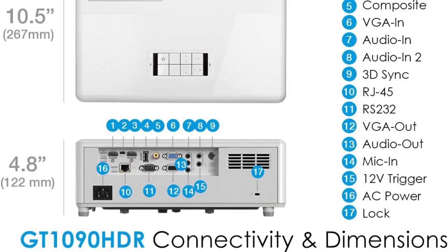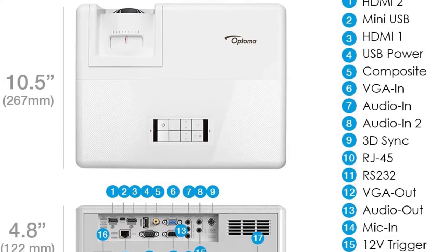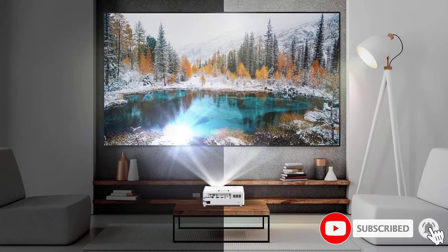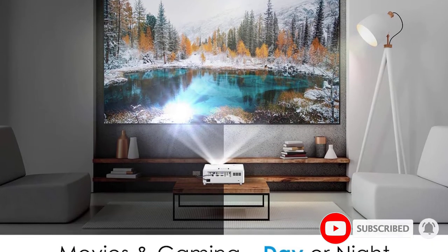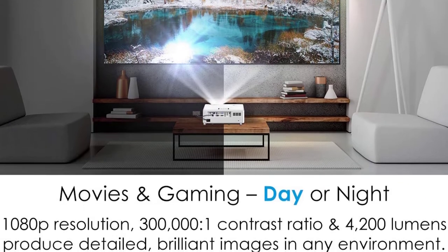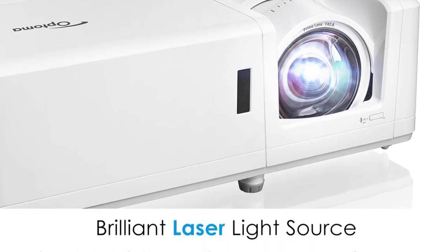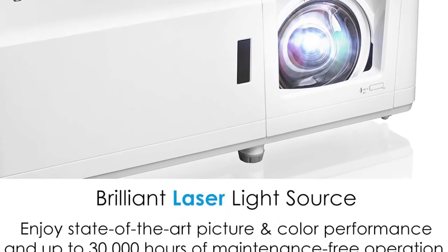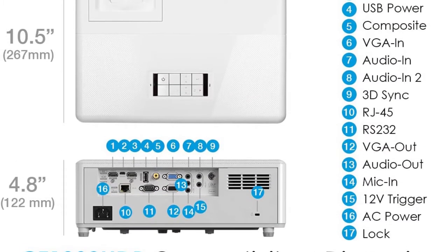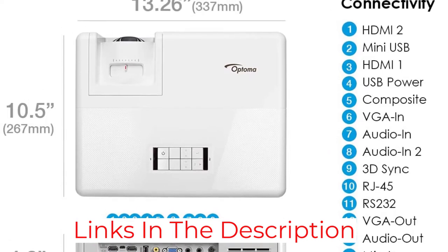You can tailor the display to meet your needs with picture modes including normal, bright, film, and detail. The responsiveness of the Optoma UHD 38 is its main strength for gamers. Its input lag for 1080p content is in the single digits with a high 240 Hz refresh rate for smooth on-screen action. The lag is still very reasonable for 4K content at 16.7 milliseconds, on par with other high-end gaming projectors.